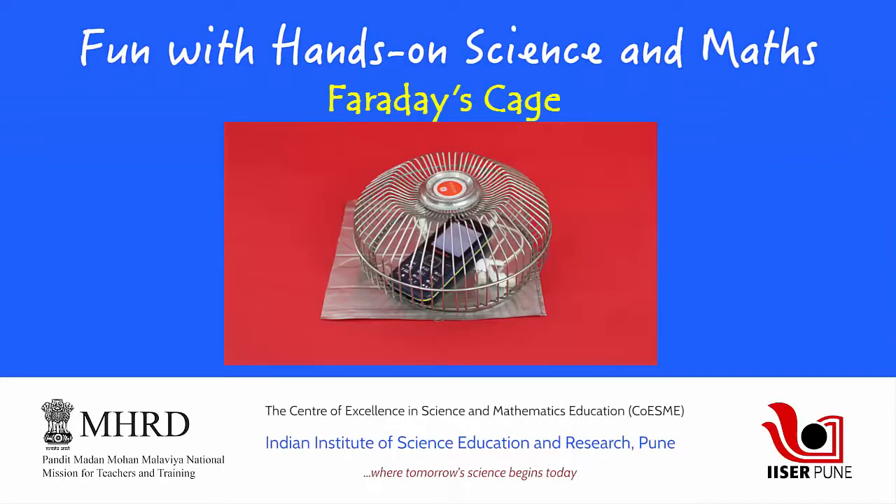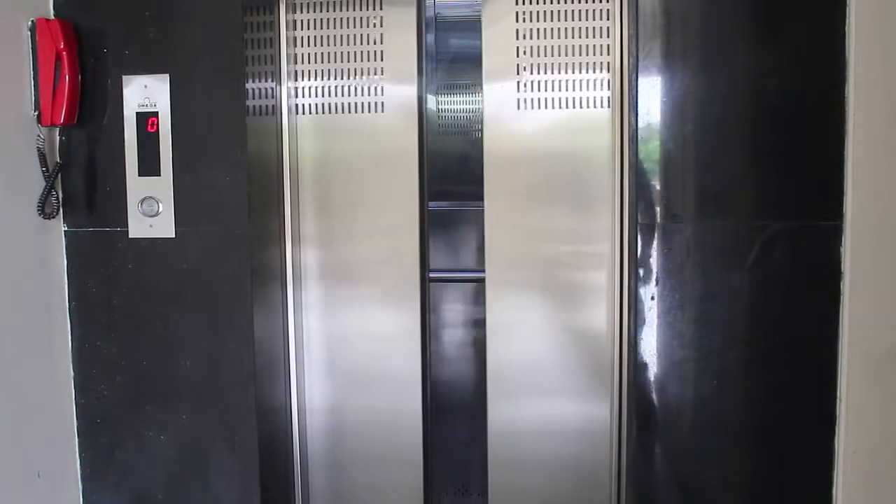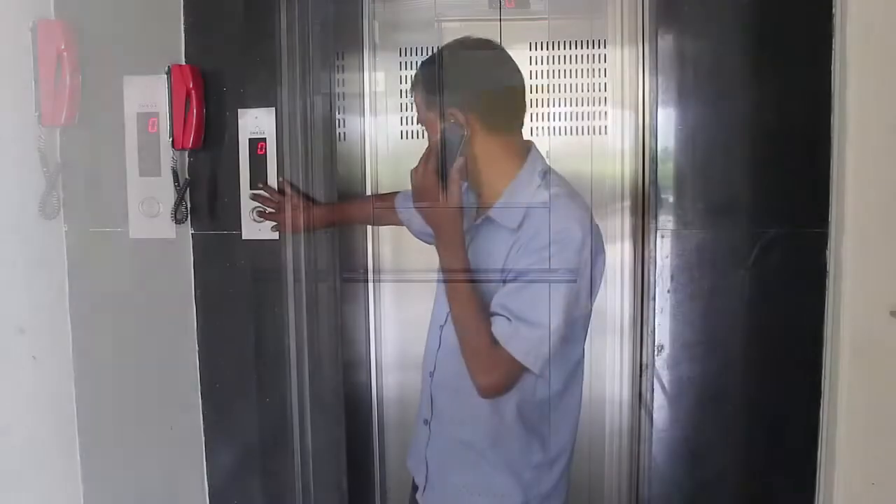Have you ever noticed how there is very little or no range to your mobile phone inside a closed elevator? Your phone calls simply cannot connect. Why? Do you know why?